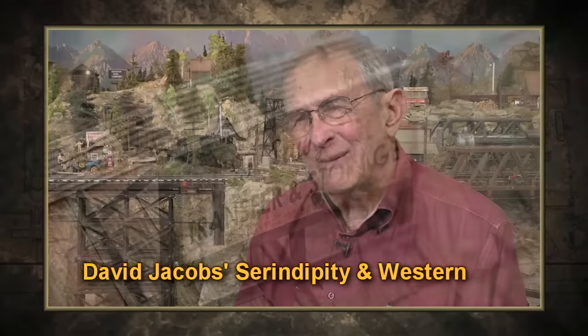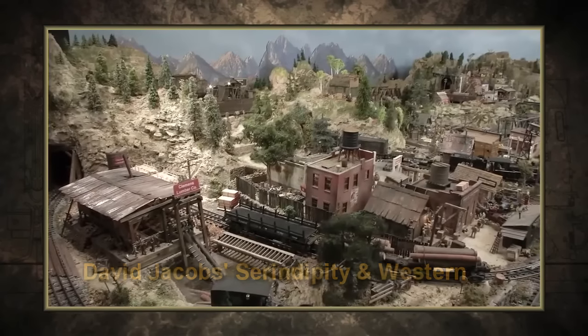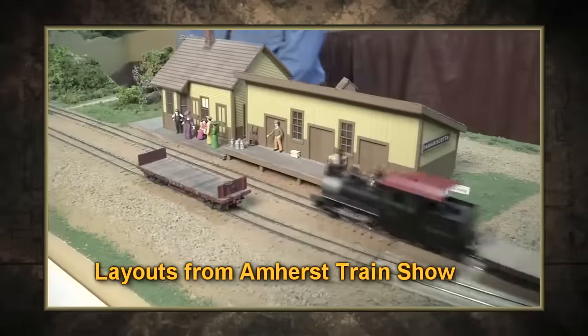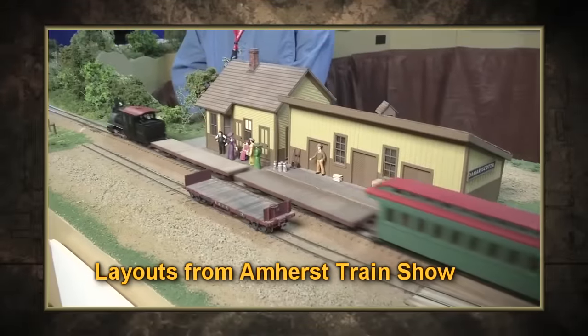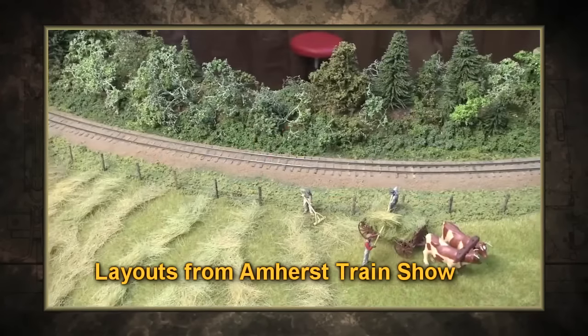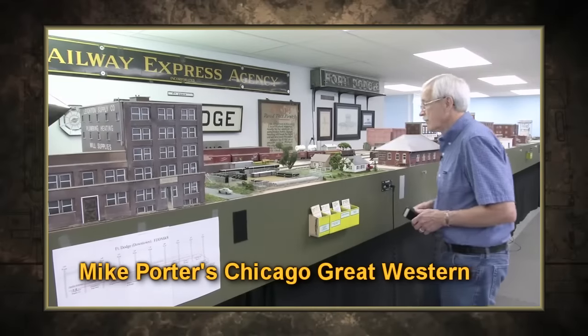And modeling inspiration from a great American writer. I like to read Mark Twain — I think he's a wonderful author. This is something that I think Mark Twain would enjoy. Our report from the 2015 Amherst Railroad Hobby Show: the whole premise of the layout is that it represents the types of scenes you would have seen along the railroad in the early 1900s.